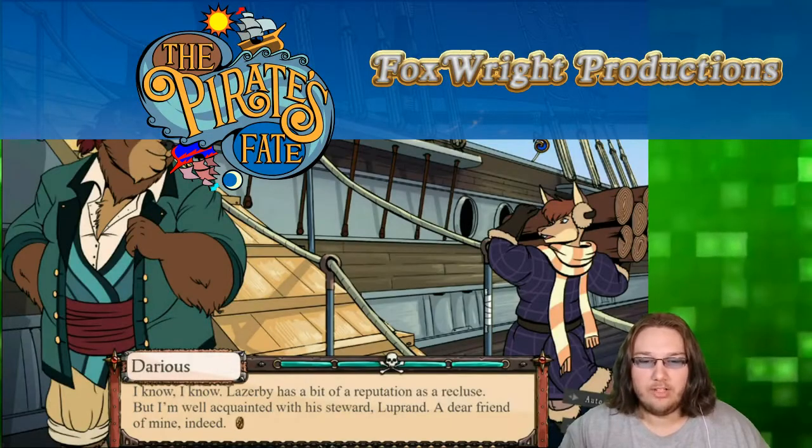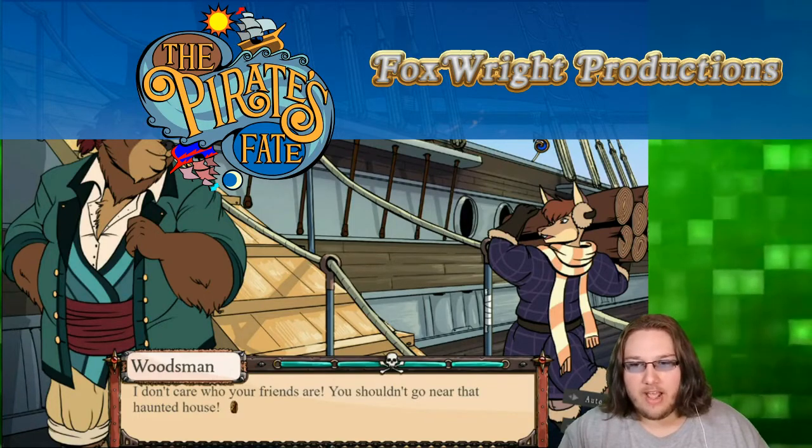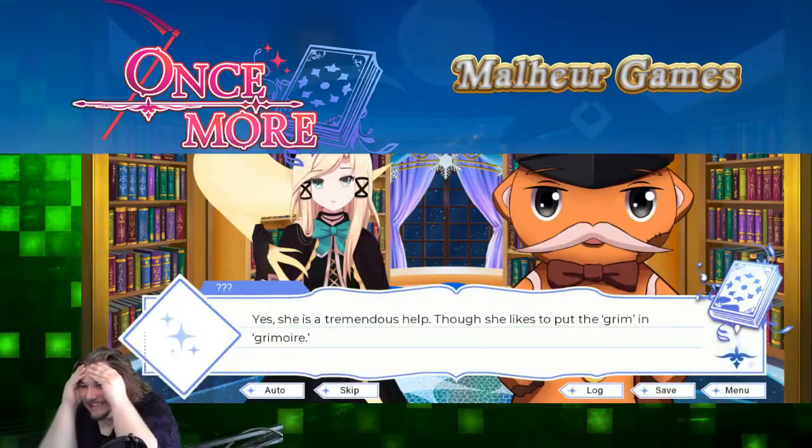The Pirate's Fate, Foxrite Productions. And once more, Malheur Games.